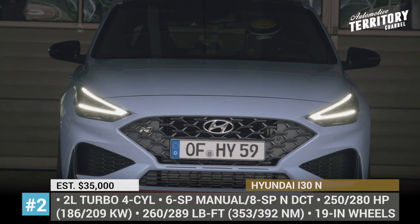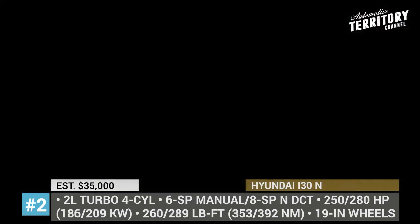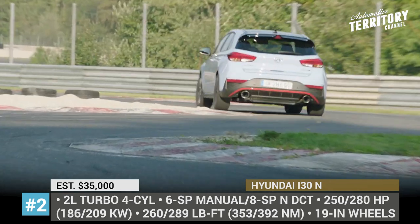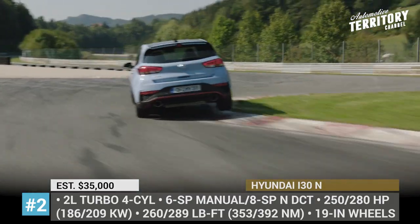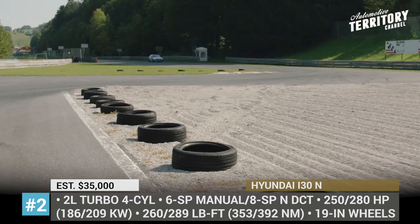Hyundai i30N. Hyundai's original hot hatch is on a mission of broadening the ranks of enthusiasts by sporting a new performance-focused design, shedding 32 lbs and adding an automatic transmission. The grille grows larger and gets an airplane wings-like pattern, plus the reshaped LED headlights come with a new V-shaped DRL signature.